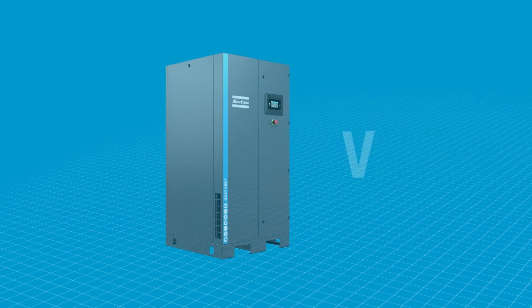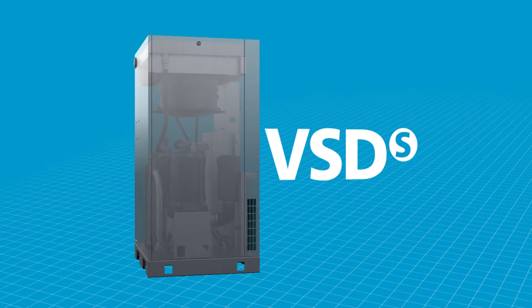Now, Atlas Copco brings you the GA-VSD-S, the compressor for Generation S.